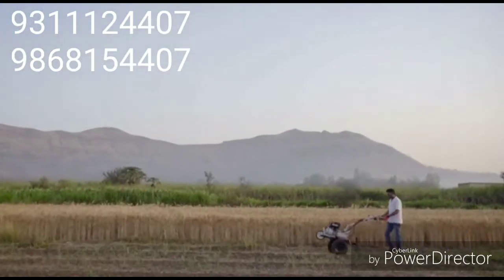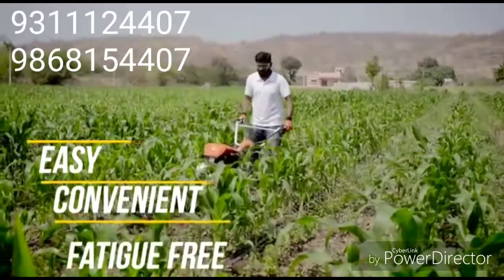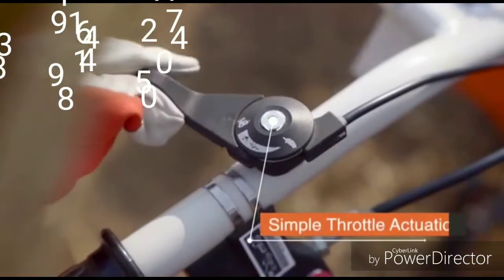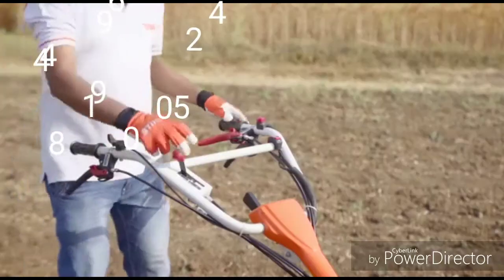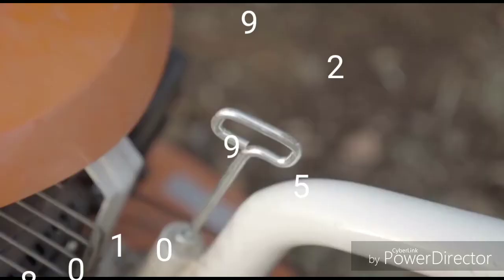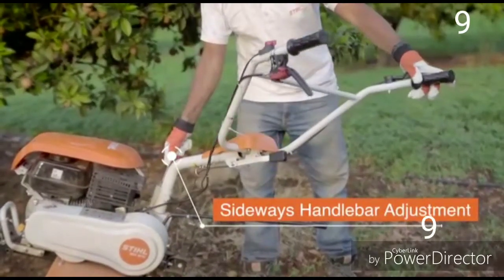It has many features that make its operation easy, convenient and fatigue-free: simple throttle actuation, triple gearshift mechanism, and sideways and vertical handlebar adjustment.